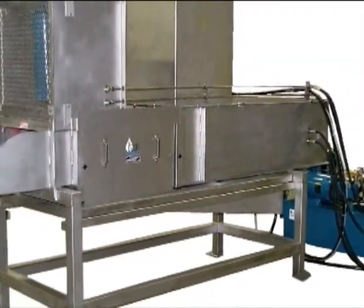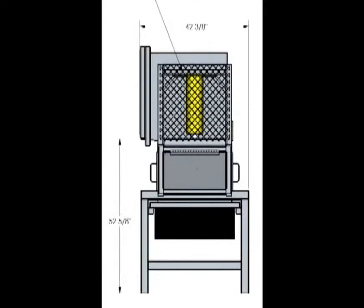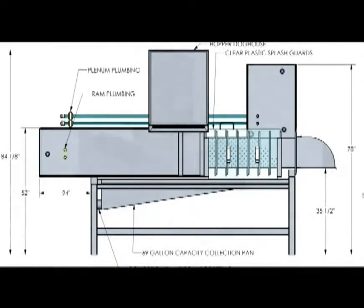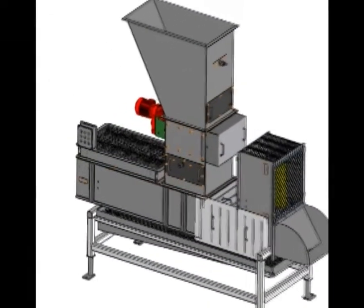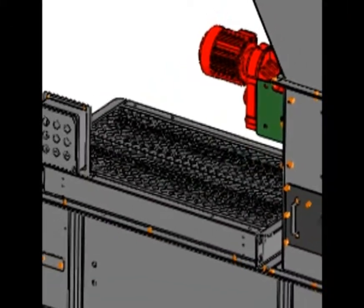No messy containment areas or special grating are needed. An adjustable height stand makes the extractor an easy fit for any installation and setup. For simple applications where hand-loading is necessary, the standard 1.5 cubic yard capacity hopper is recommended. A heavy-duty deck guard with flush-through safety grating has been included for easy cleanup and visual inspection.